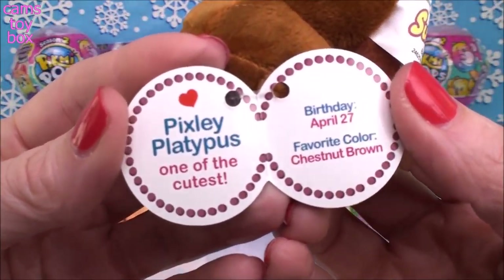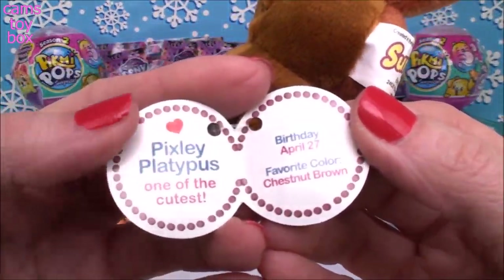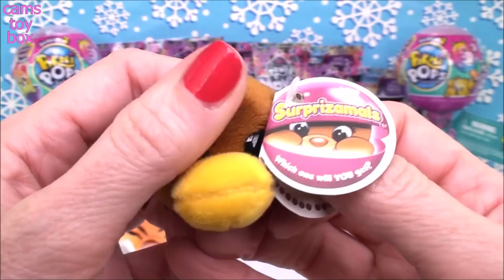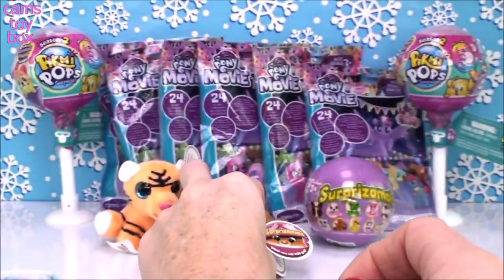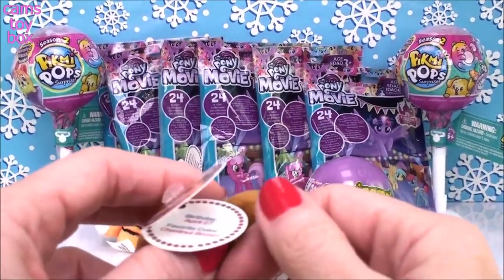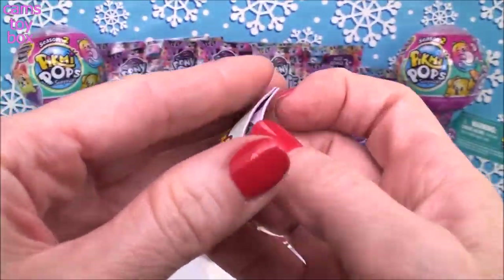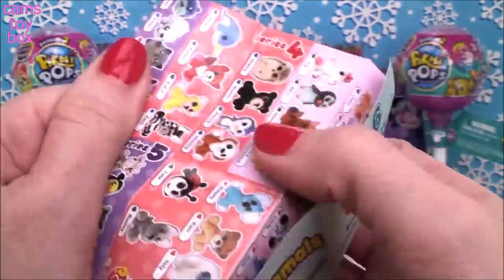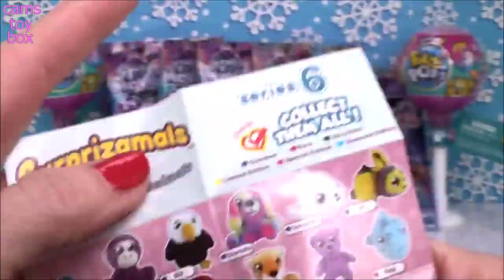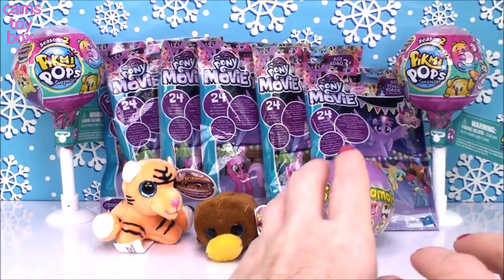Let's see what his tag says — it is Pixley Platypus! One of the cutest, I would say. His birthday is April 27th — or her birthday; I don't know if Pixley is a boy or a girl. Pixley's favorite color is chestnut brown, which matches the color of his or her fur. Looking at the collector's guide, there's a little red heart, so I think Pixley is a rare one. Series 6, Pixley right there — red means rare. Very, very cute. I think the name could go either way — boy or girl.